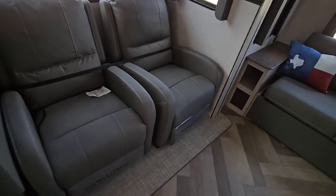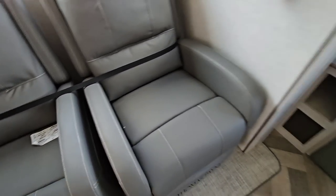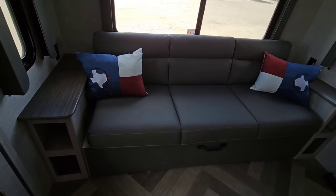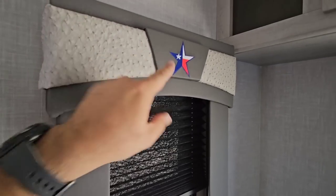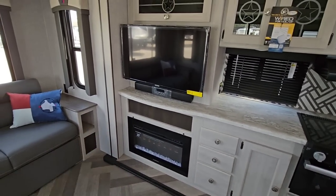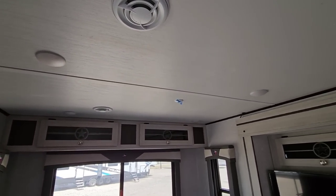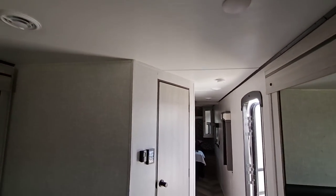Over here you have two recliners — very nice — and they both move independently of each other. This side folds out into a bed and it's a pretty good size sofa, so you're probably going to get at least a queen-size bed out of it. They have pleated blinds and nice valances going all the way around, again Texas-themed. You have a Connex TV, a panoramic fireplace, more storage above, and ceiling height is probably about six-seven — you could be relatively tall in this unit.